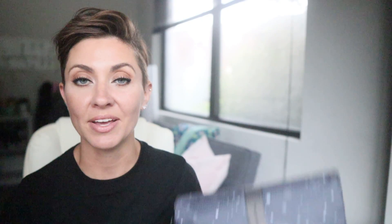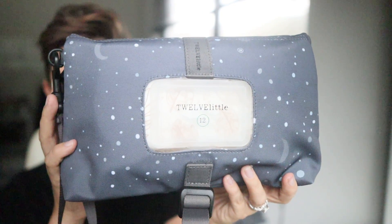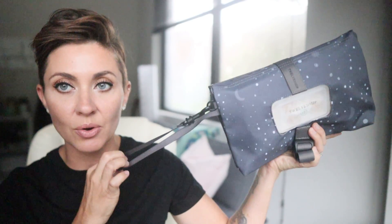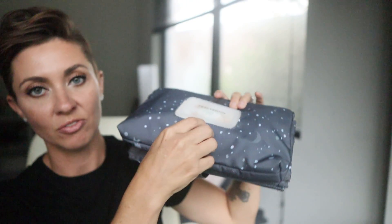The first thing I want to show you is the Changing Station from 12 Little. This is brand new and so innovative. Julia from 12 Little is one of the most amazing bag designers — she never fails to think of every little thing. This is meant to be a comprehensive changing station, particularly for people with the little littles. It has a wristlet strap so you can attach it to your stroller, carry it in the crook of your arm, or attach it to your diaper bag. It has a clasp to wrap around the stroller handle.